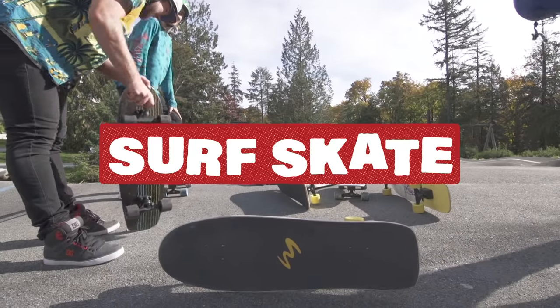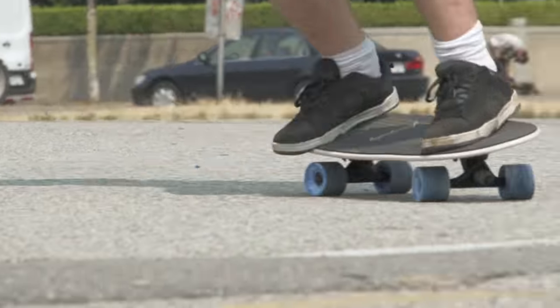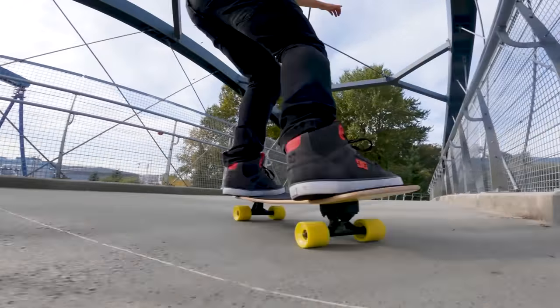If deep carves is your thing, check out the surf skates. A specially designed truck setup that allows you to really lean into your turns. You can also pump carve to generate more speed.